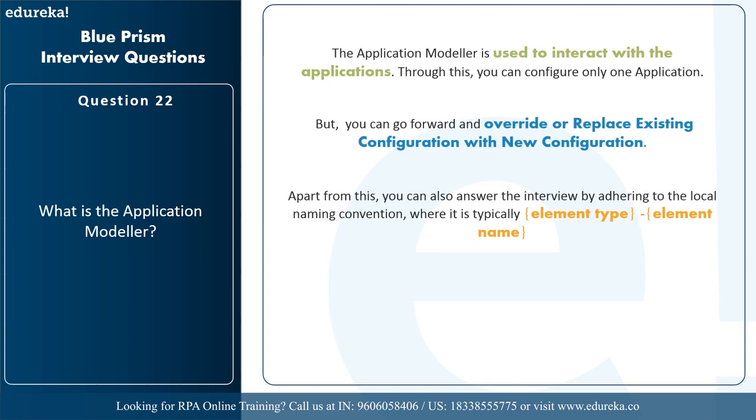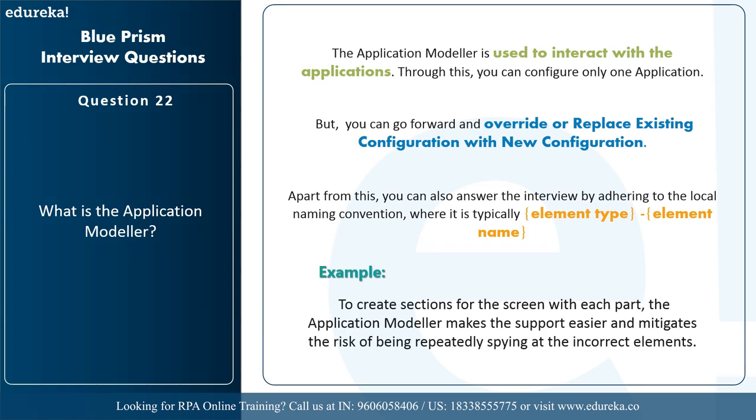The next question is: what is an application modeler? The application modeler is used to interact with applications. You can configure one application at a time but can override or replace existing configurations with new ones. When answering, you can refer to the local naming convention which is typically element type hyphen element name. For example, if you want to create sections for the screen with each part, the application modeler makes support easier and mitigates the risk of repeatedly spying incorrect elements.